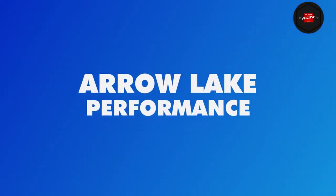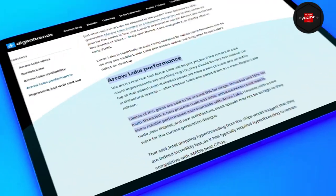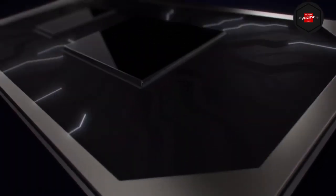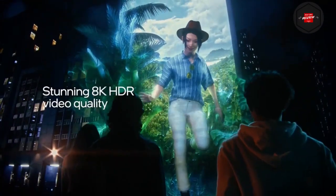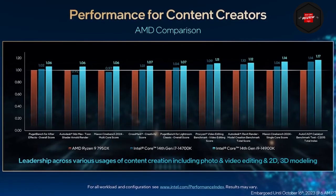Regarding AeroLake performance, IPC gains are said to be around 5% for single-threaded and 15% for multi-threaded workloads. A new process node and other enhancements could lead to notable performance improvements. However, with a new node, new chipset, and new architecture, clock speeds may not be as high as they were for the current generation. Intel dropping hyper-threading would suggest the chips are incredibly fast, as it has typically required hyper-threading to remain competitive with AMD's best CPUs.